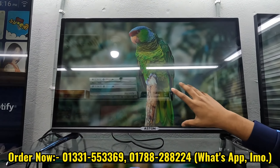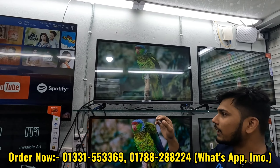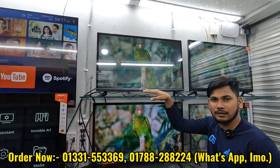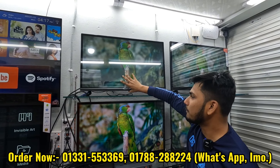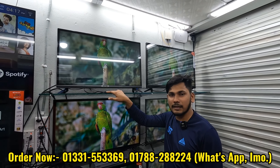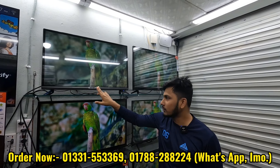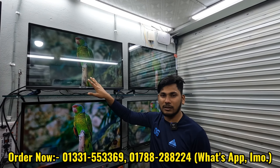The Aston TV features double glass, voice control, 2GB RAM, 6GB ROM, and Android version 12. It also comes with a magic remote. The price is 14,500 for this voice control TV.